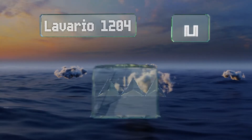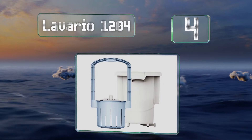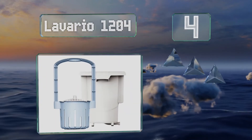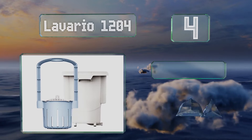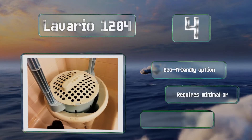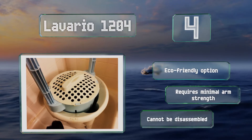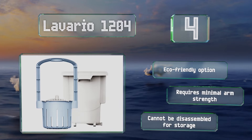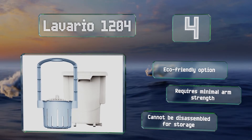At number four, if you'd rather put in a bit of elbow grease than waste any electricity, or you simply plan on staying somewhere without access to power, the Lavario 1204 is a good choice. It drives a continuous flow of water through garments, allowing it to clean heavily soiled items. This is an eco-friendly option that requires minimal arm strength, however it can't be disassembled for storage.